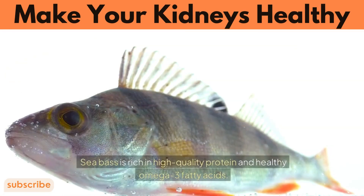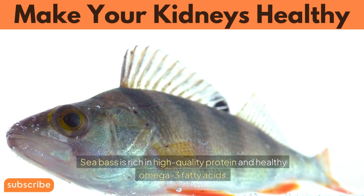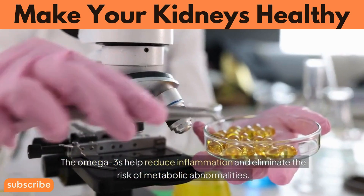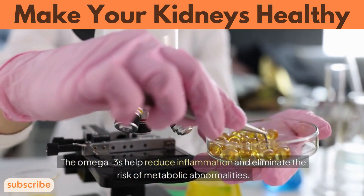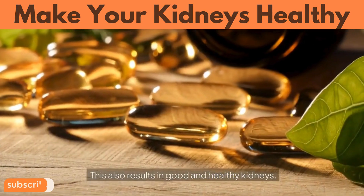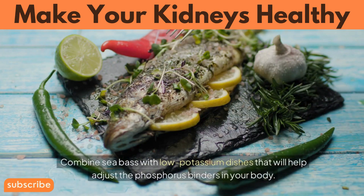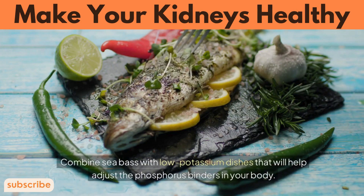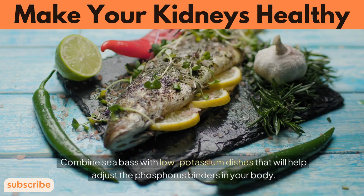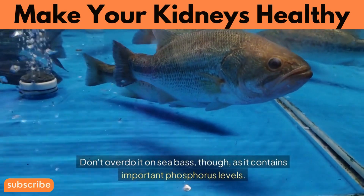Number 9: Seabass. Seabass is rich in high-quality protein and healthy omega-3 fatty acids. The omega-3s help reduce inflammation and eliminate the risk of metabolic abnormalities, which also results in good and healthy kidneys. Combine seabass with low-potassium dishes to help adjust the phosphorus levels in your body. Don't overdo it on seabass, though, as it contains significant phosphorus levels.